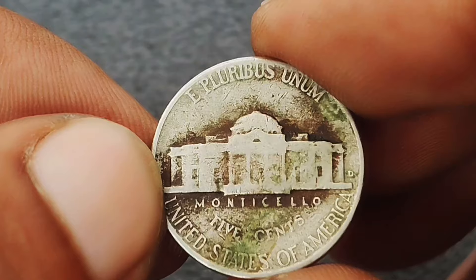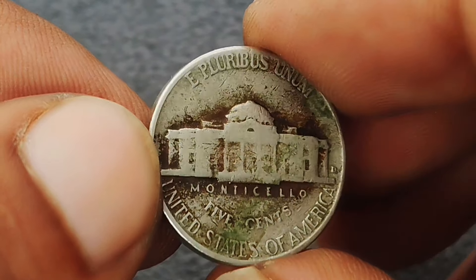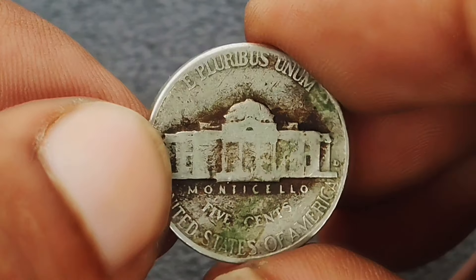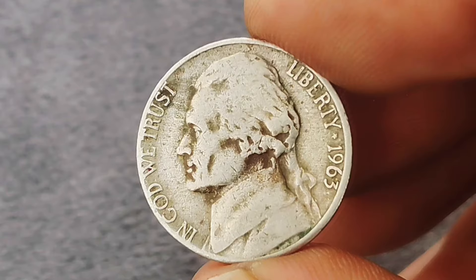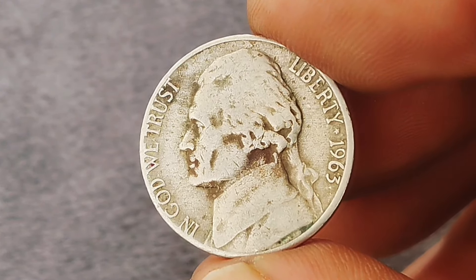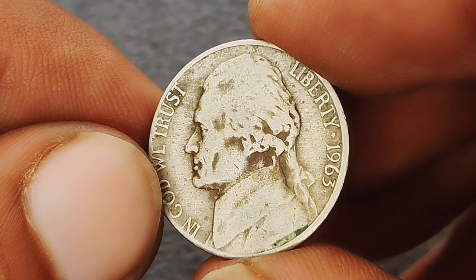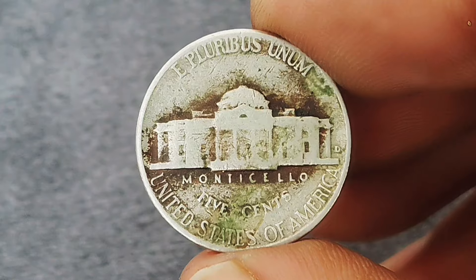When it comes to valuing coins, condition is everything. The 1963 Jefferson nickel's value is significantly influenced by its grade, determined by factors such as wear, strike quality, and in this case the color shade. Coins are graded on a scale from poor to mint state, and the color shade can enhance appeal, often leading to higher valuations. For a 1963 Jefferson nickel with a D mint mark in color shade condition, well-preserved examples with striking color can command prices ranging from $600,000, depending on the exact hue and how it affects the coin's overall appearance.